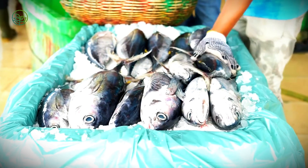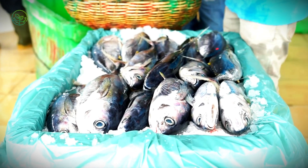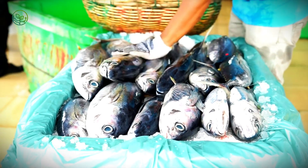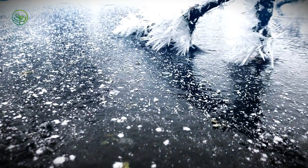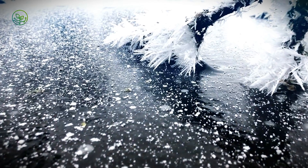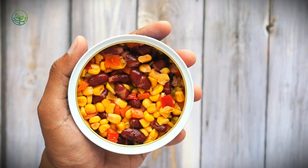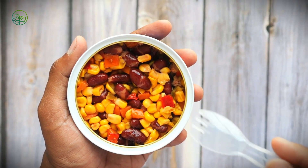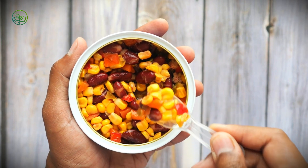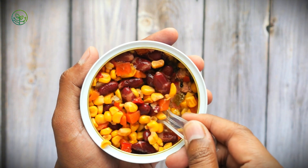On large industrial vessels, tuna are often flash-frozen at sea at temperatures as low as minus 60 degrees Celsius (minus 76 degrees Fahrenheit), a process that locks in freshness at a cellular level. This ultra-cold freezing method prevents the formation of ice crystals that would otherwise damage the muscle structure, preserving the tuna's firm texture and vibrant red color. In contrast, lower-grade tuna intended for canning is typically frozen at around minus 18 degrees Celsius (zero degrees Fahrenheit), sufficient for long-term storage, but not enough to maintain the premium quality demanded by sushi markets.